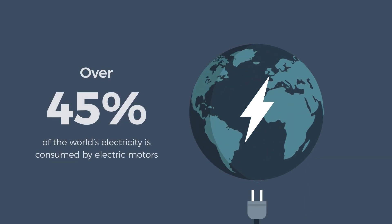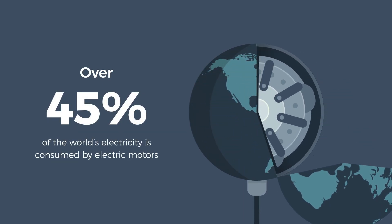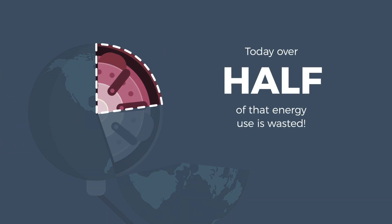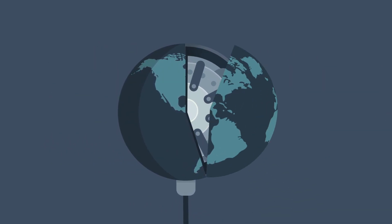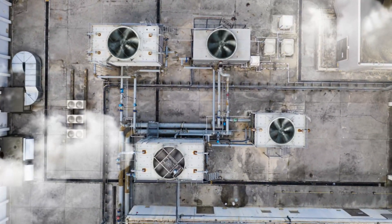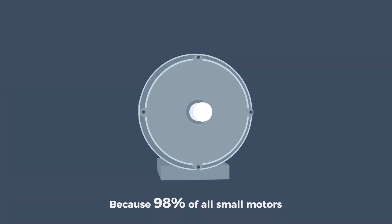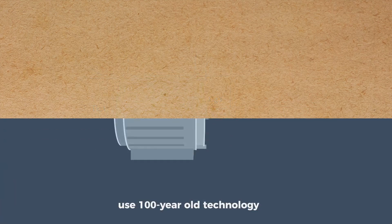Over 45% of the world's electricity is consumed by electric motors. Today, over half that energy use is wasted. Why all the waste? Because 98% of all small motors, like the ones in your HVAC rooftop unit, use 100-year-old technology.